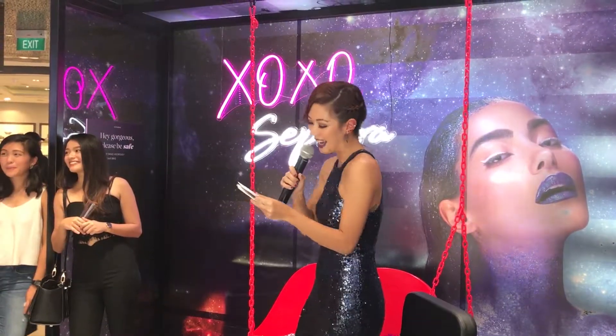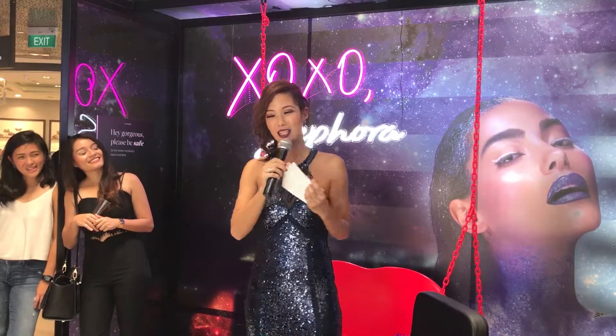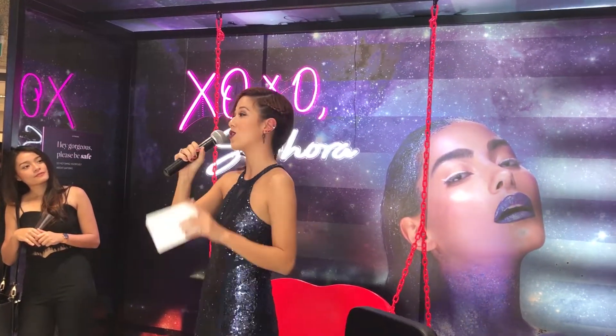Shout out to the Sephora Collection Cream Lip Stain range that we are celebrating here today — we have gone up from 21 shades to 44. So feel free to mix and match. Just like me, I'm wearing three different shades on my lips right now.